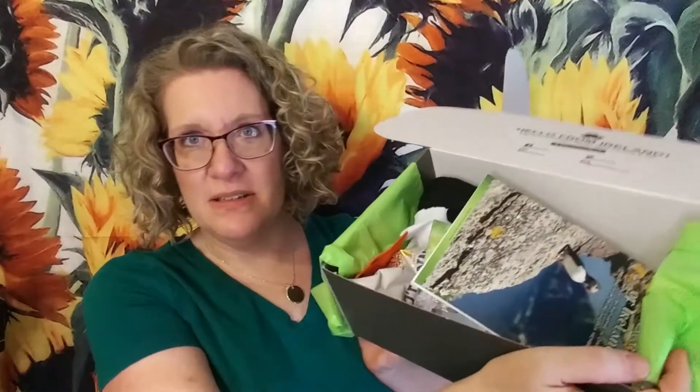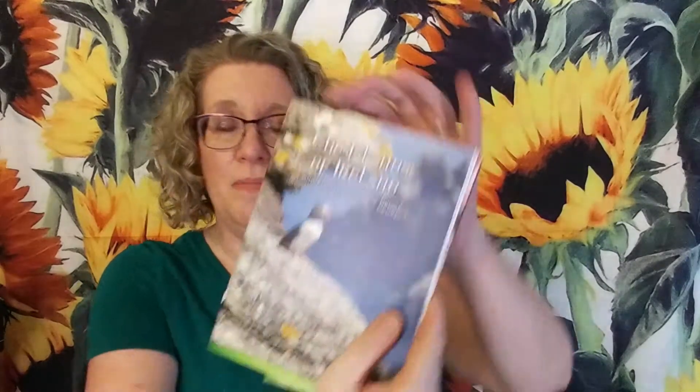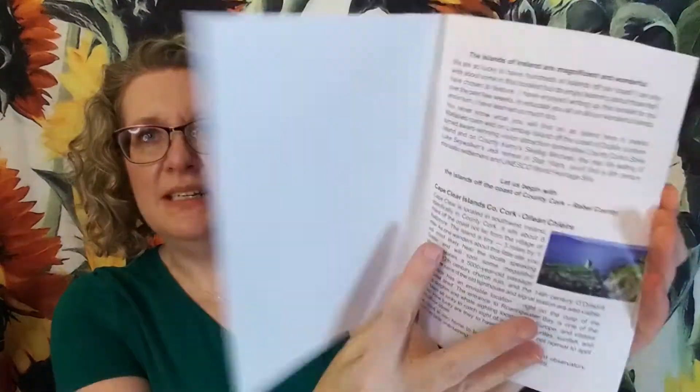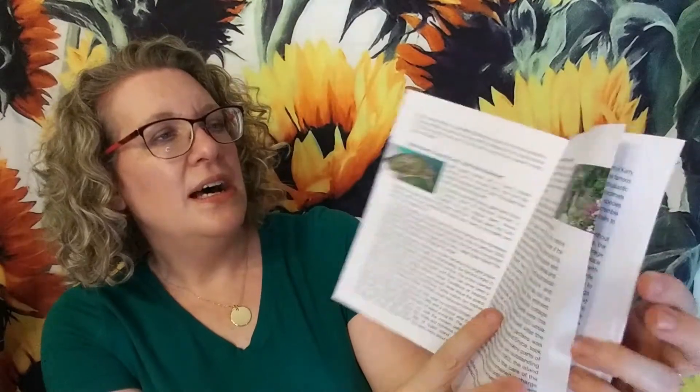So this is what it looks like when I open it up. The first thing we have in here is the Islands of Ireland, compiled by Catherine in Dingle, Ireland for My Ireland members. So it looks like a little book done by Catherine, who is the curator of the box. It's all about the different islands in Ireland, and it does take you through each island.